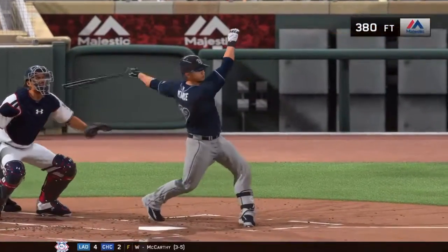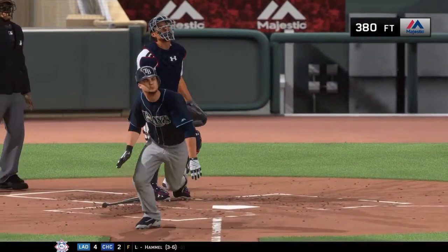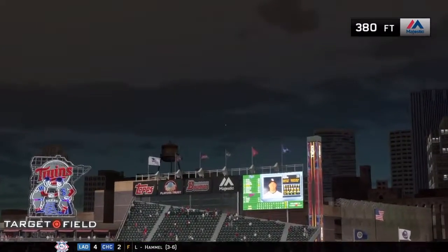These guys were a little bit late to the party, but now their bats have woken up and they've made a game of it after all. You wonder where all this offense was earlier in the ball game.